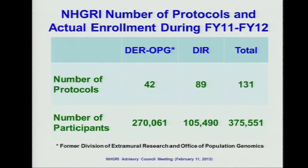There were a total of 131 protocols in the past two years. I use the term 'protocols' because a few studies include multiple protocols — for example, the eMERGE study at Geisinger has different phenotypes under different projects, so each phenotype has its own protocol. For the extramural, we have 42, and the intramural is 89. The total participants are about 375,000, and the extramural participants are about two times higher than the intramural participants.